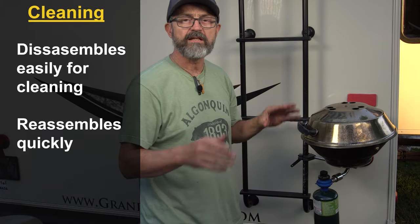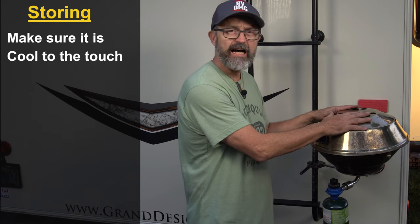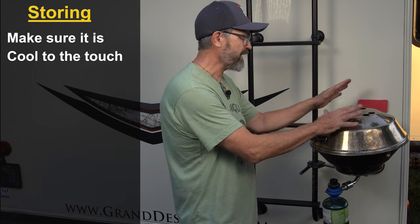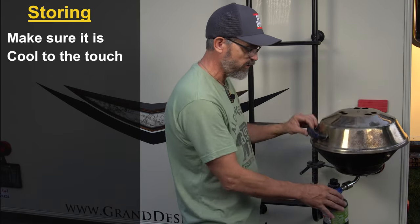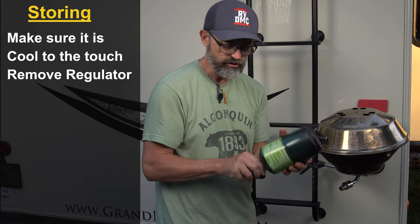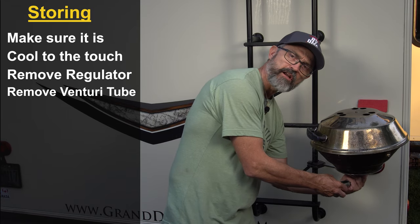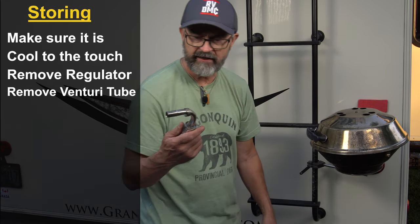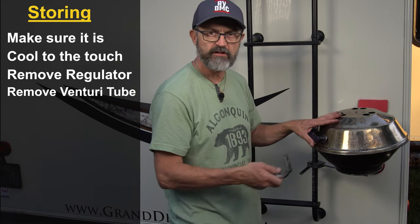After you finish grilling, storing it away is really quick and easy. First, make sure the grill is completely cold before storing it — you don't want it leaning against the RV or putting the cover on while it's still hot. Once cold, rotate the regulator and pull it off the venturi tube, unscrew the regulator from your tank and store those separately, then unscrew the knob at the bottom of the venturi tube. I always remove it since I worry about it loosening while traveling and falling off.